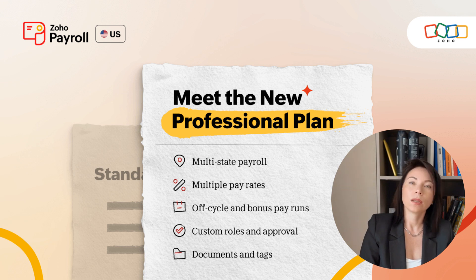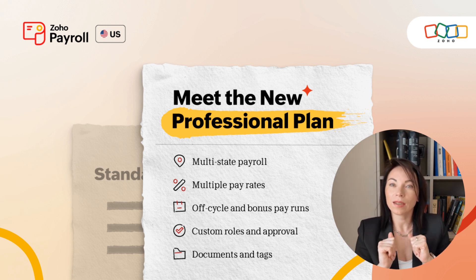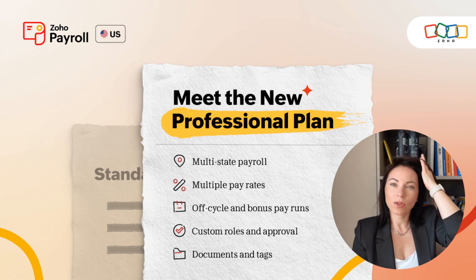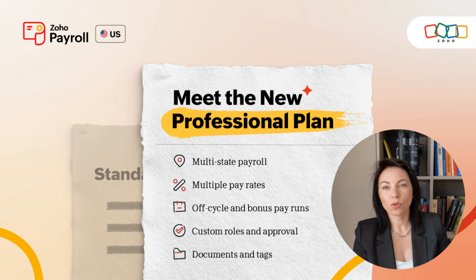Running payroll shouldn't become a burden as your company expands. Instead, it should evolve seamlessly, adapting to new challenges and unique team needs. Today, I am thrilled to introduce you to a powerful set of features designed to handle complex payroll scenarios with simplicity and clarity. Stay tuned as we uncover how Zoho Payroll continues to support your business's growth journey.